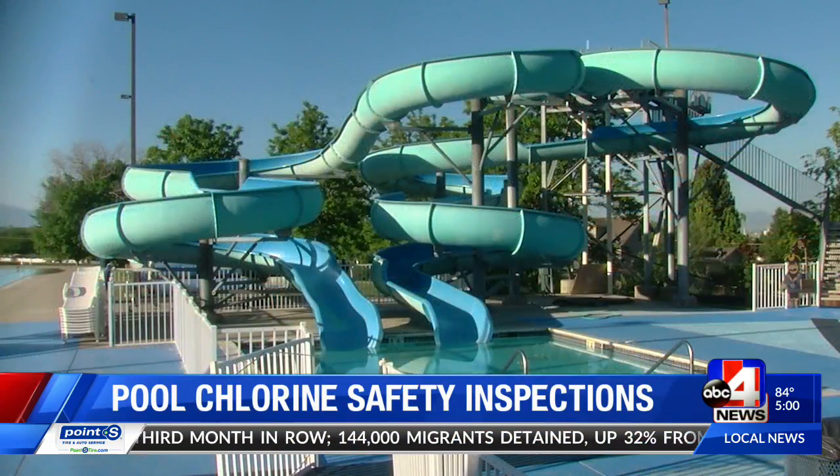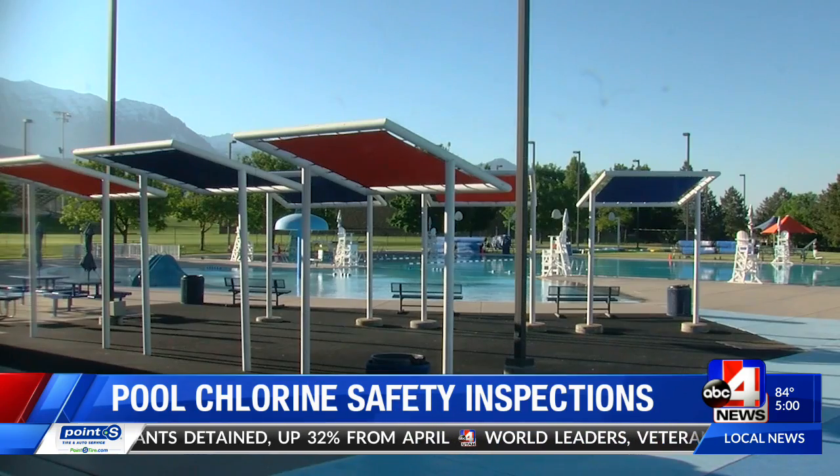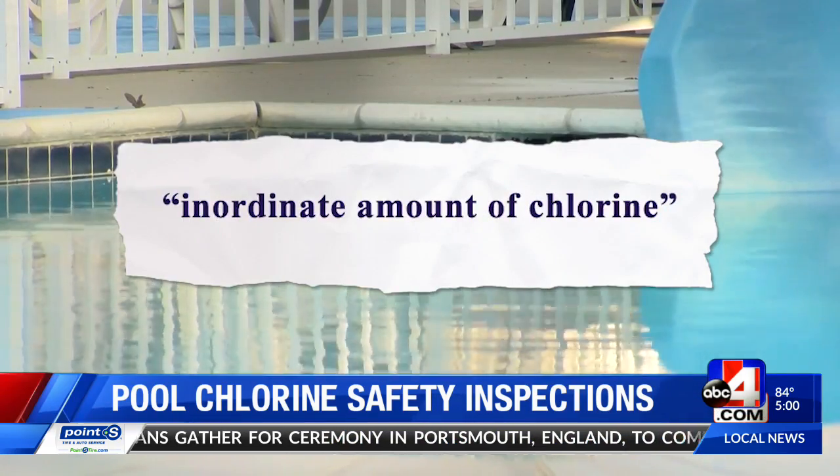Veterans Memorial Pool remained empty Wednesday afternoon as investigators tried to figure out why a broken pump turned back on Tuesday and delivered a quote, inordinate amount of chlorine into the pool.